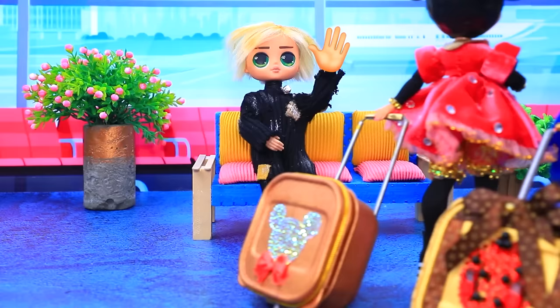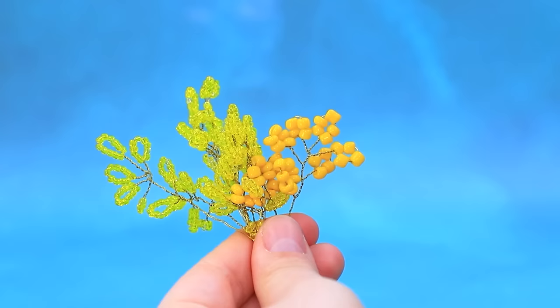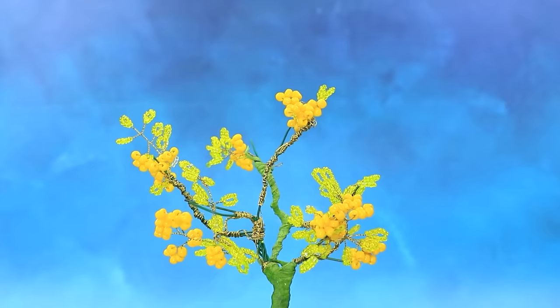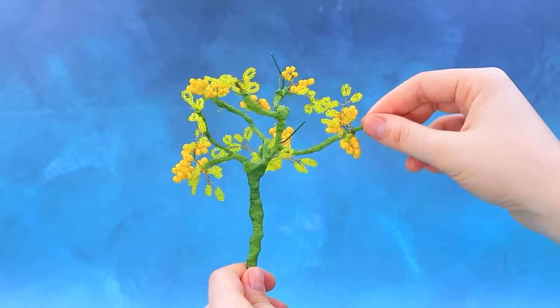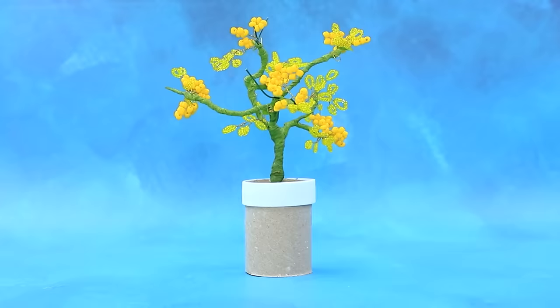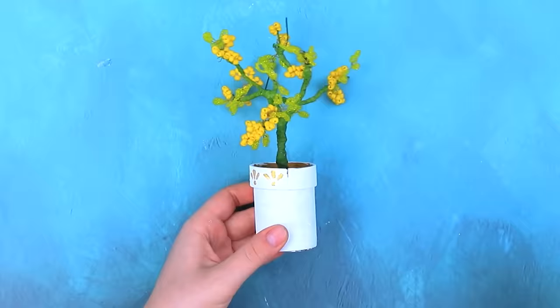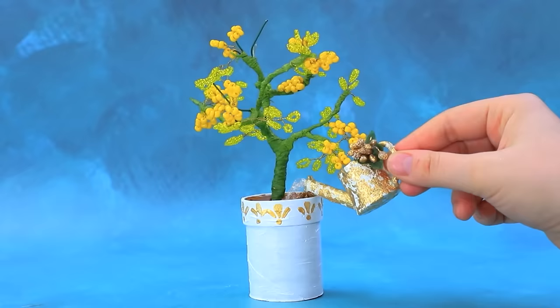Bead rain. Let's take yellow. Get a piece of wire. String the beads. Weave them into branches. Let's form a crown. Wrap the stems and branches with tape. Let's plant in a pot. The vase turned white. Let's paint it with patterns. Let's water it well. The money tree is bloomed — it's a miracle!